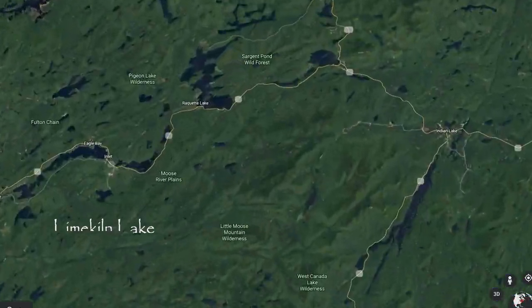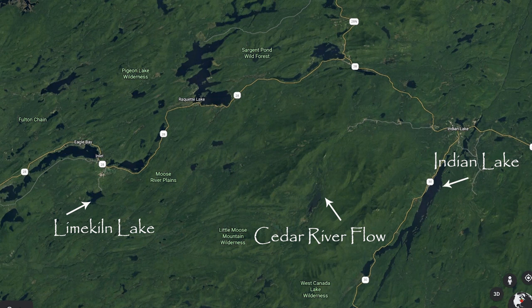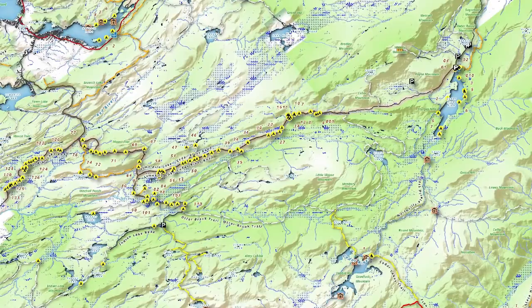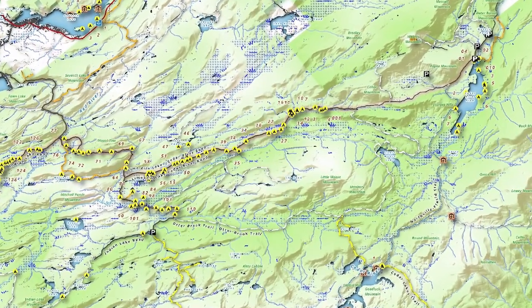Moose River Plains is a large forested recreational area with gravel roads, hiking trails, and primitive campsites in the heart of the Adirondacks in upstate New York. The main road is a 23-mile long seasonal road that stretches from Lime Kiln Lake on the west to Indian Lake on the east, also called Lime Kiln Lake-Cedar River Road, aka Moose River Plains Road. We entered from the Indian Lake side going west on Cedar Creek Road. There are more than 100 designated primitive campsites along the way, some in sun and some in shade. Since we wanted a site in sun for our solar panels, we found an available site and set up camp for a few days.